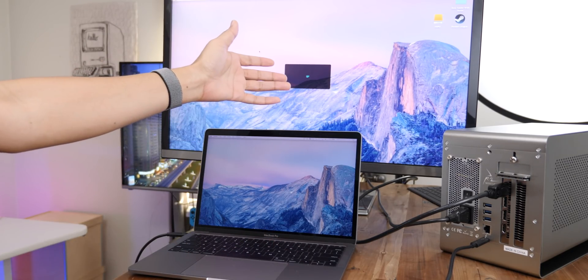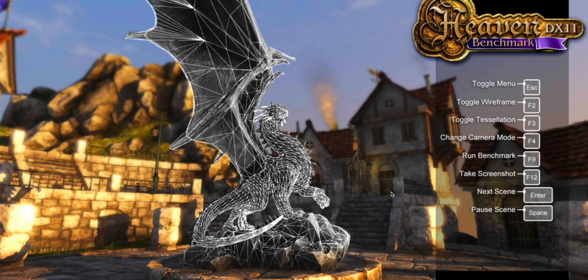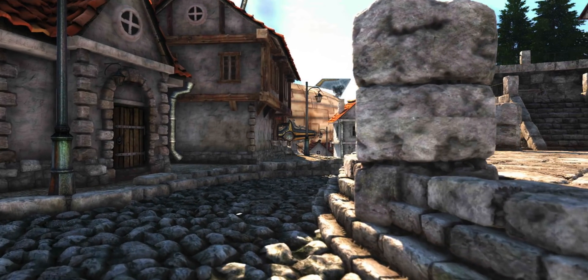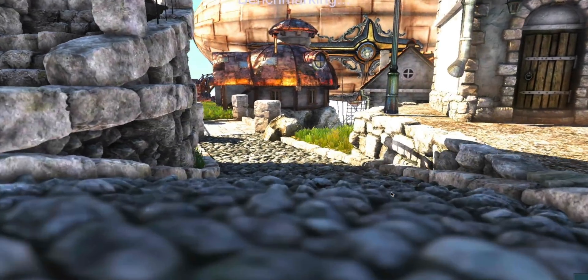Why would you need an external GPU to begin with? We know it offers more graphics power, so it's going to be good for things like gaming, but is there any other application where an external GPU might be beneficial? The answer is yes — it can accelerate applications that use Metal, OpenCL, and OpenGL. There are lots of applications that use these frameworks, so it's not just all about gaming. Think about video editing or machine learning applications.